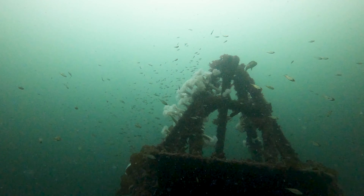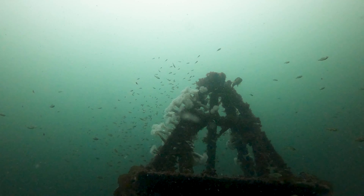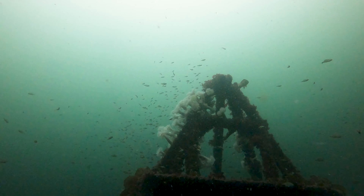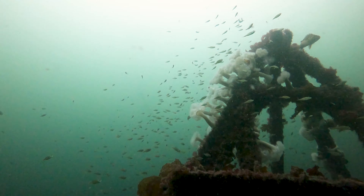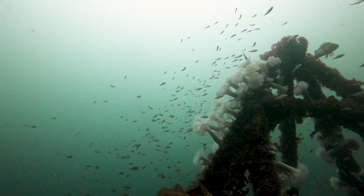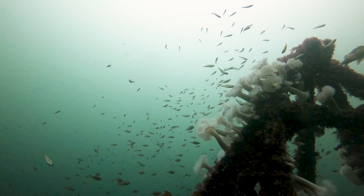On the left you can see a school of shiner sea perch hanging out on the lee side of the wreck. On the other hand, to the right, a single copper rockfish is floating on the current side of the wreck. I'm not sure if the shiners like the lee side, or they just want to avoid that rockfish.